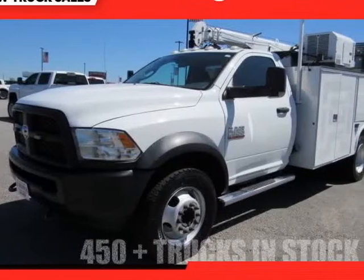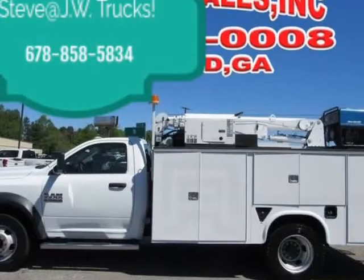This 2014 Ram 5500 is brought to you by Steve at JW Truck Sales.